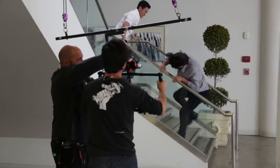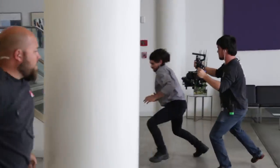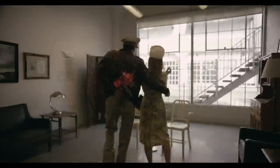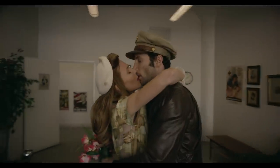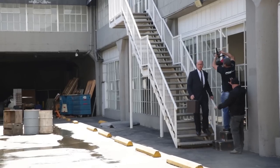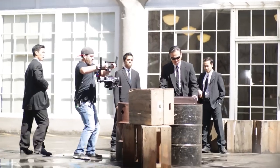A second camera operator goes in, grabs the camera, and continues to shoot the fight scene. We go from that fight scene into another vignette — a soldier embracing his girlfriend. The operator in the room then passes the camera through the window to another operator, where we're now outside shooting a triad gunfight.